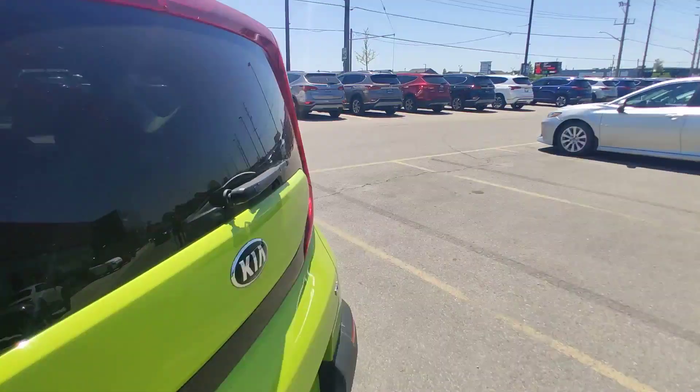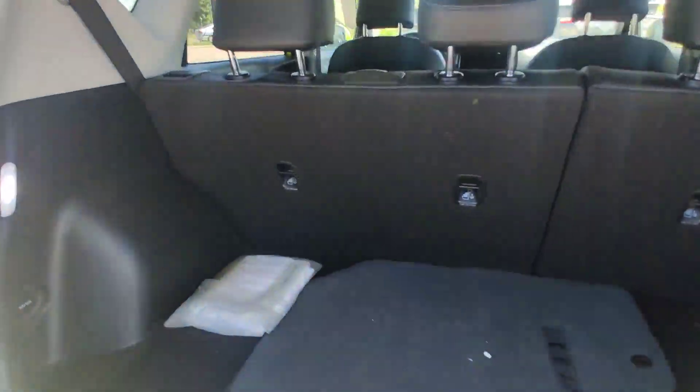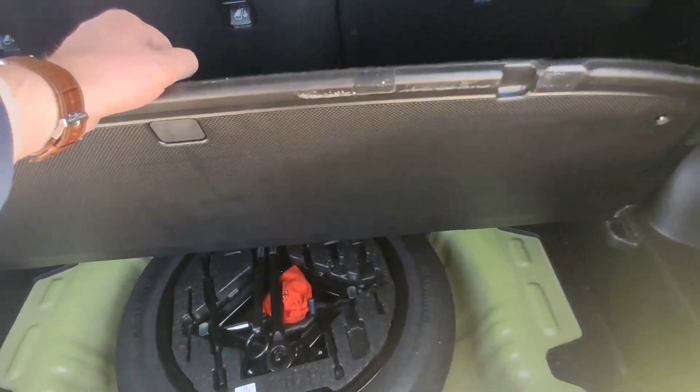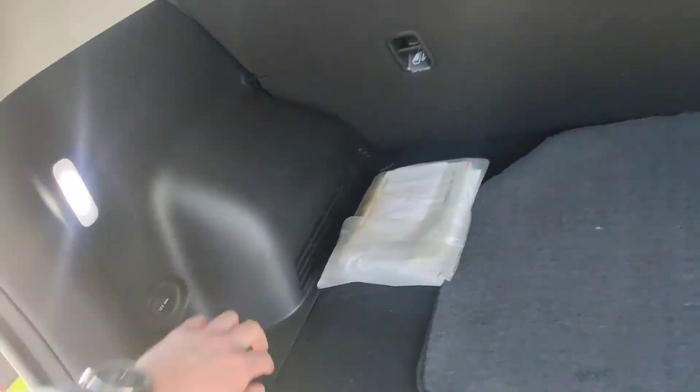We will start as usual from the trunk. This clean and nice trunk — some space here, the floor can go lower. You can also charge some devices here.